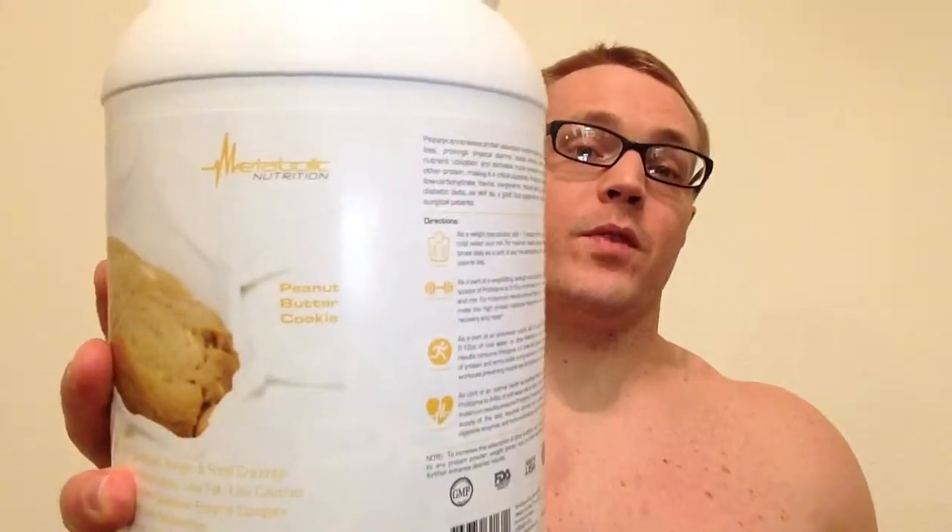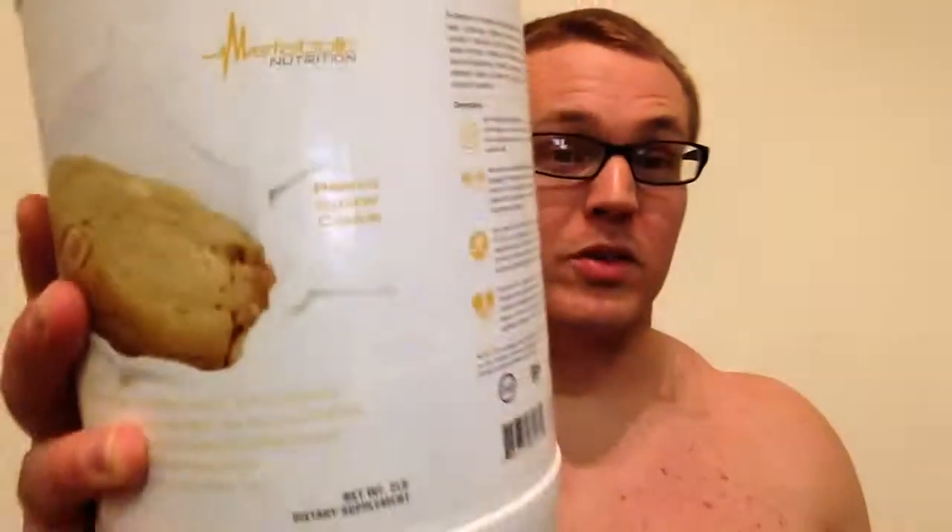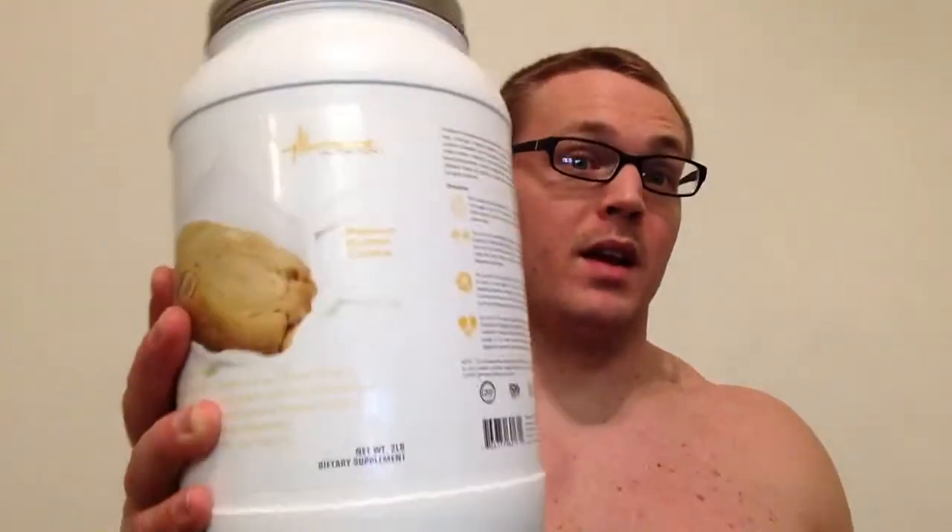Check this protein out — look at the ingredients down below, you'll be as impressed as I am. So if you want an awesome protein, a legitimate protein that's going to help you reach your goals, check out Metabolic Nutrition Pro-Design. I love it.